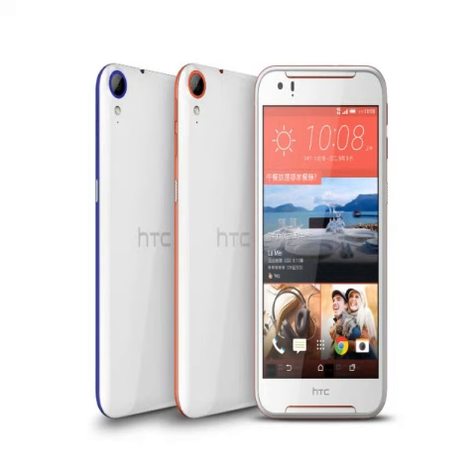The rear camera has an f/2.0 aperture. It also sports a 4-megapixel front-facing camera with an f/2.0 aperture as well. The device bears 32GB of inbuilt storage, expandable via microSD card up to 128GB. The Desire 830 comes with a 2800mAh battery and measures 157.5x78.9x7.79mm.